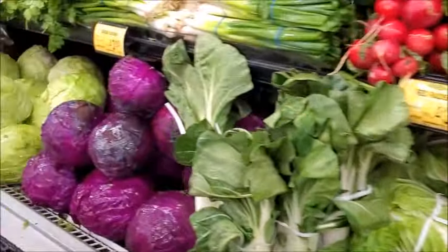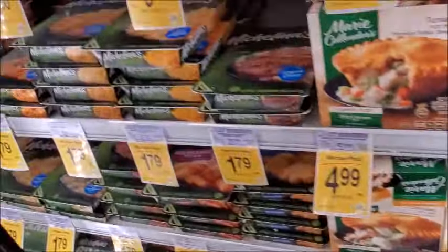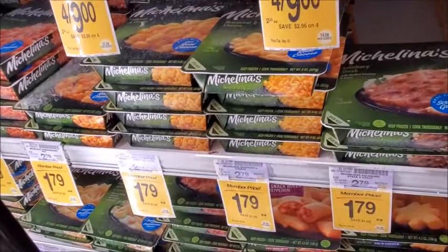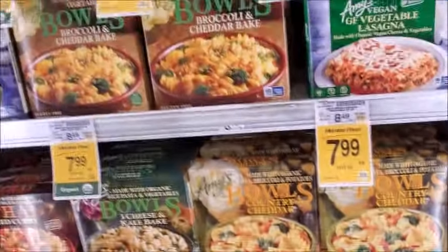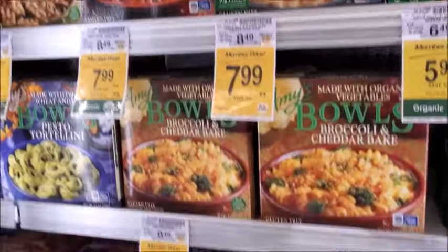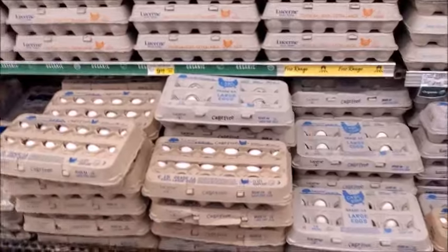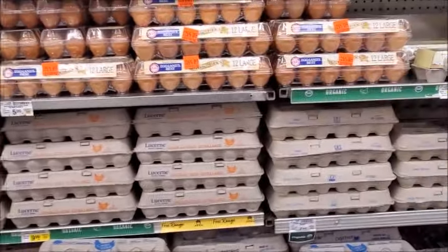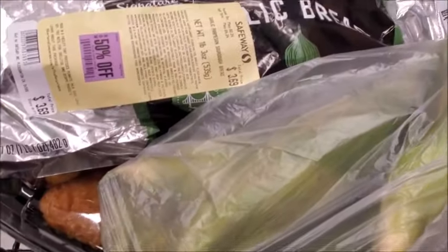The 99-cent stores are closed now. These same frozen meals — Michaelina's — are at the Dollar Tree for $1.25, but here they're $1.79. You really have to shop around for the best deal. This is $8 for these Amy's bowls, and at Grocery Outlet I thought it was high, but here it's $8 — so Grocery Outlet is a better deal. I'll never buy eggs here, it's just too much. Grocery Outlet is the better deal, and maybe even Food Max. That's all I'm going to get — I'm going to go pay for my stuff.